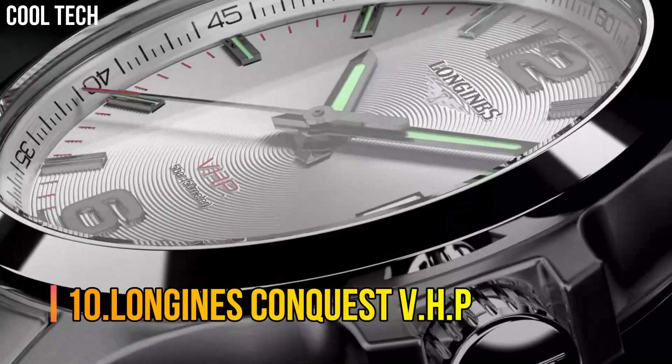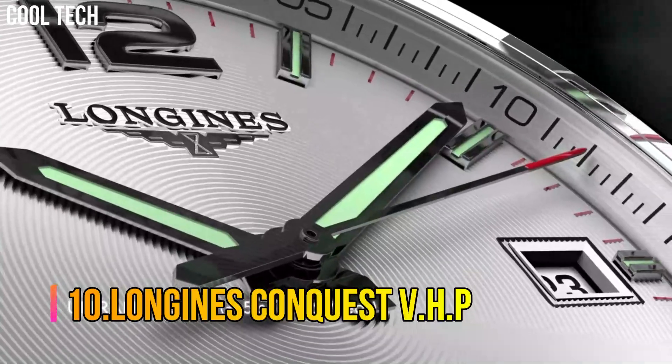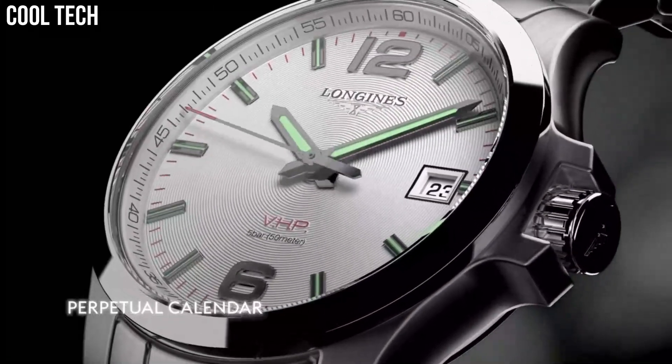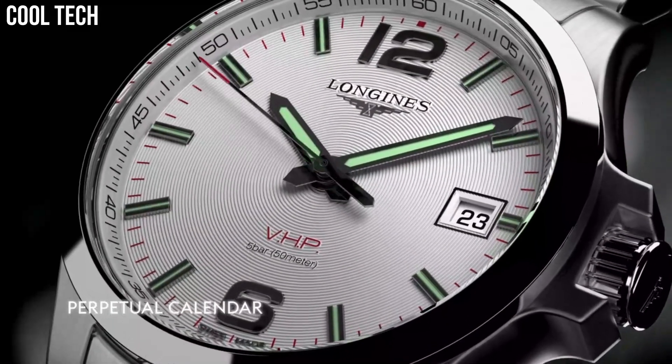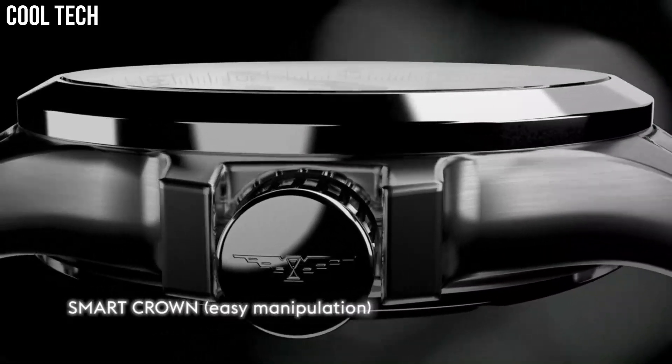Number 10: Longines Conquest VHP. With the Conquest VHP — very high precision watch — Longines is marking a return to the expert technology the brand originally pioneered.